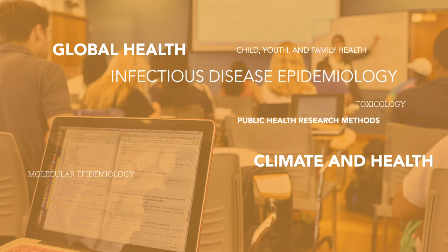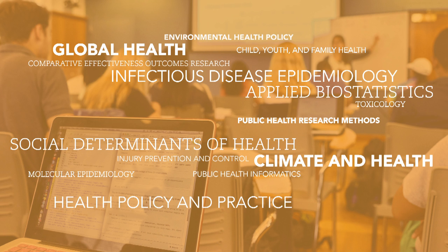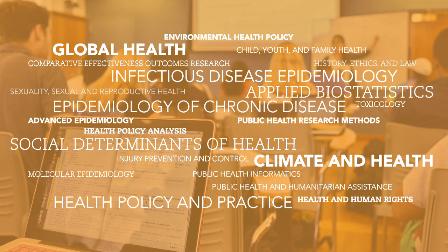There are tons of different certificates to choose from: environmental health policy, epidemiology of chronic disease, global health. With over 20 different certificates available and six different departments, there are so many different combinations and pathways students can choose from.